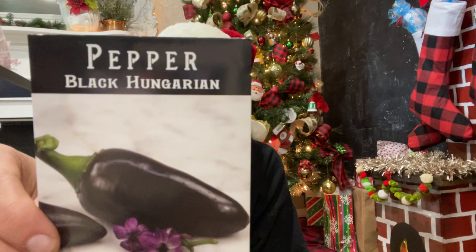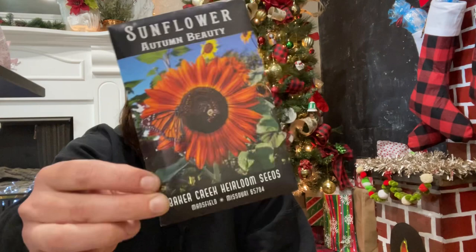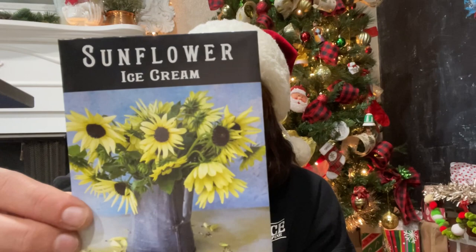The Black Hungarian pepper — ornamental and delicious, with unique black fruit shaped like jalapeños, mildly hot and delicious. I'm excited because they're not as hot but are still really beautiful. Then the Autumn Beauty sunflower — I've grown these before. I collected a bunch of seeds from last season but wanted some interesting varieties. And the Ice Cream Sunflower — it's a native wildflower really good for pollinators. I love all flowers but especially sunflowers.